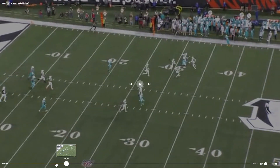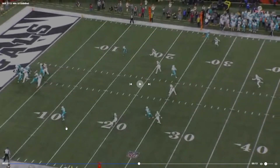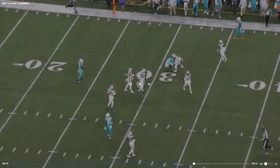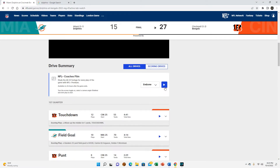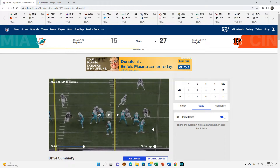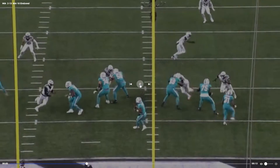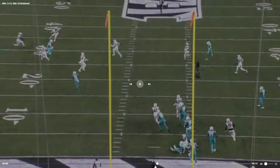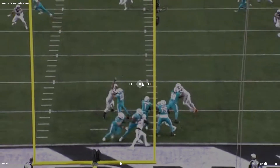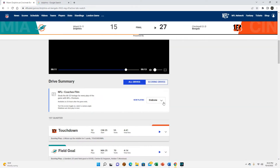That is a fantastic throw, dude. This is probably the safer read — the ball has to be perfectly over this guy. He stepped up out of the pressure to his left. Tron Armstead's getting beat to the outside but he's able to step up in the pocket and deliver a perfect throw. That is absolutely gorgeous.